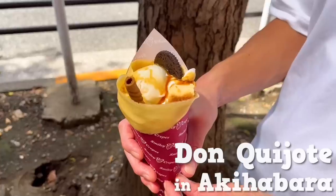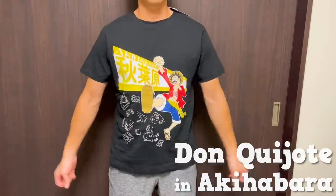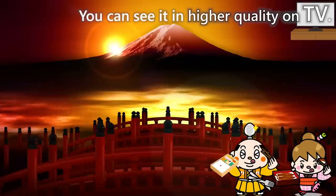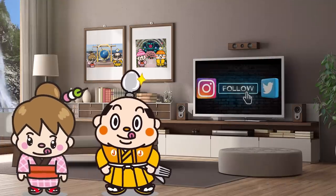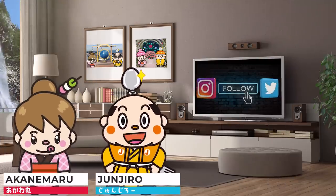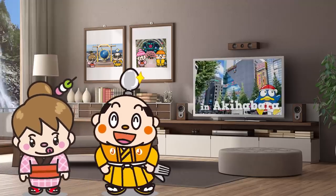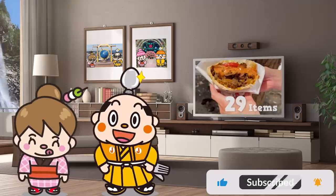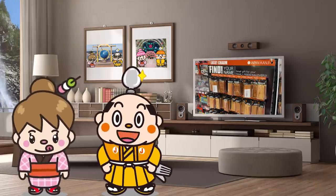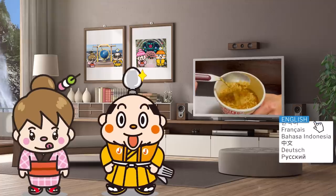Hi, I'm Samurai Junjiro, born and raised in Japan. This video is about Don Quijote in Akihabara. We'll introduce 29 classic Japanese snacks and popular meat dishes. We'll also show you plenty of great souvenirs to recommend, so please watch until the end.